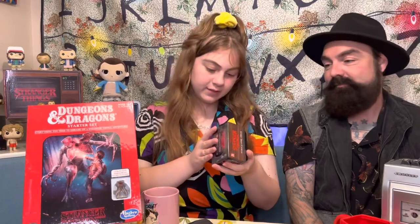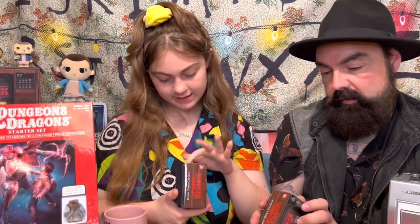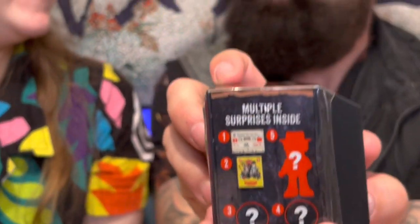The next items are these mystery boxes that look like old TVs, which is really cool. Sitting so close to the TV — that's me growing up. I wear contacts now, so... They look like they have multiple surprises inside, with a question mark and an outline of a figure — that might be a figure. Wait, my mom got me — am I the mystery figure? I think it's Hopper. It really is — it's probably Hopper.